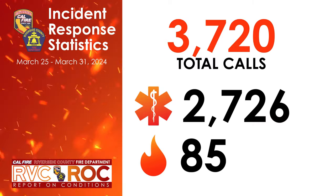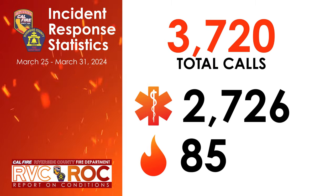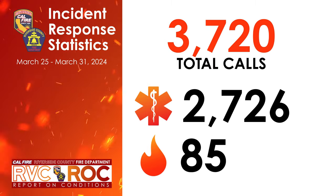Last week, from March 25th through March 31st, the department responded to a total of 3,720 calls for service. This included 2,726 medical emergencies and 85 fire-related calls. Let's go check out a few of the highlighted incidents.